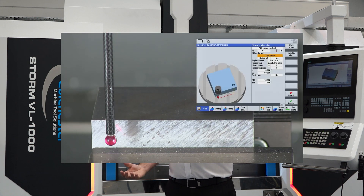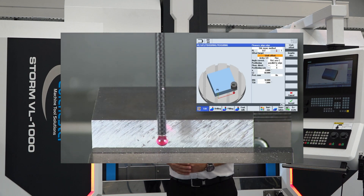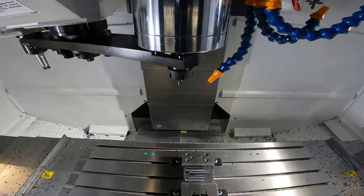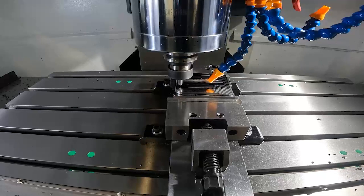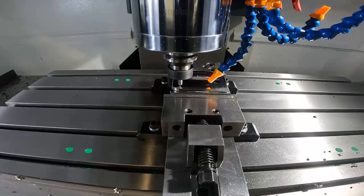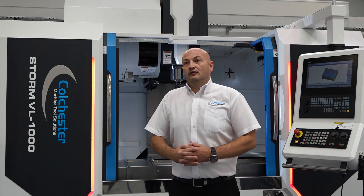Whether they want in-process probing or tool probing, we can offer it all here at Coltista. We can integrate this into any production facility — whether it's through automation, new applications that we can engineer, or the customer's existing application. We can interface with whatever machine handling they have, whether it's robots, co-bots, or whatever they're looking for.